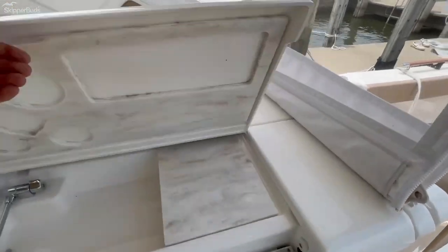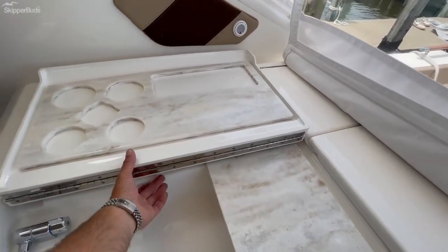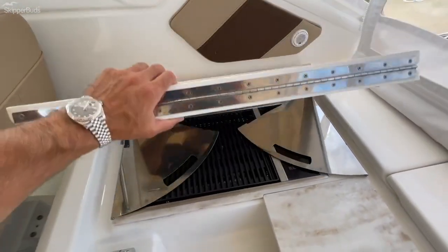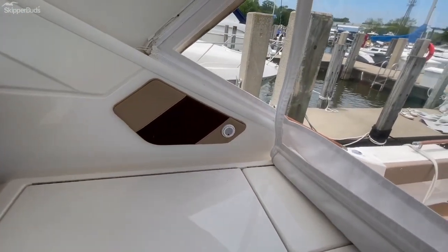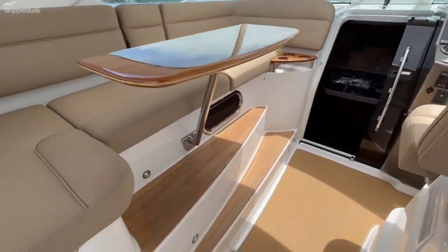This also has the summer kitchen option with an inlaid Corian sink and a grill. There's also a crated stereo system with JL Audio throughout the entire boat.